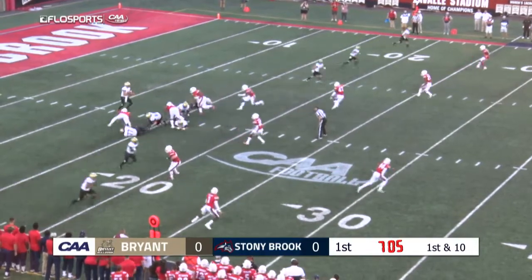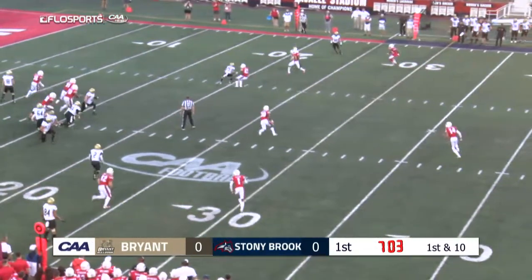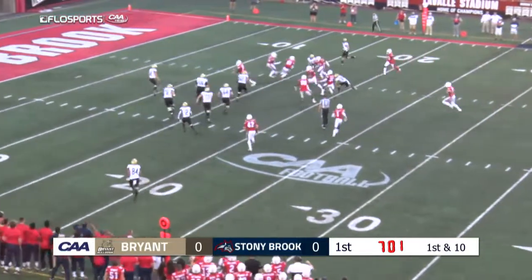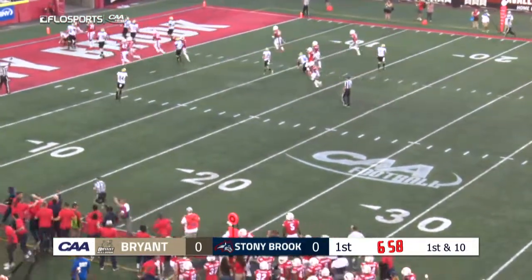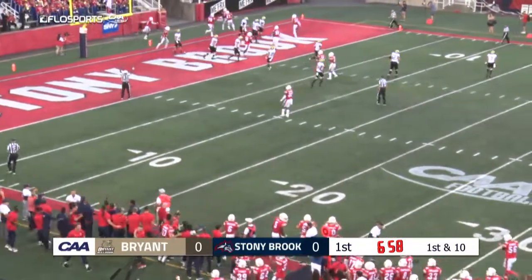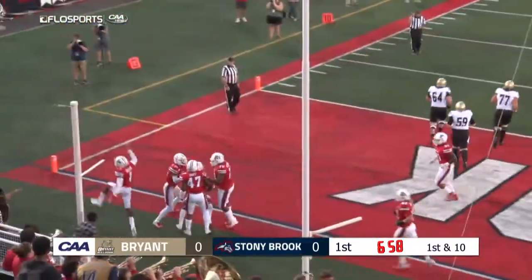No backs in the backfield, five wide for Chris Hindle. Interception! Intercepted at the 20-yard line and taken all the way into the end zone. That was a great play by Sincere Malone.